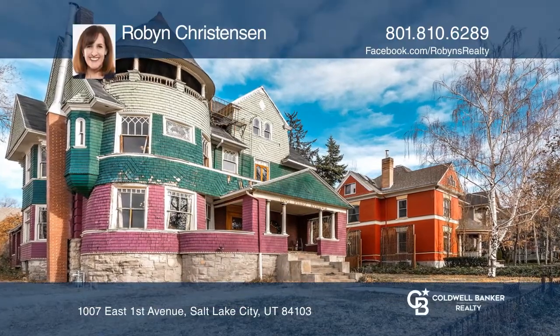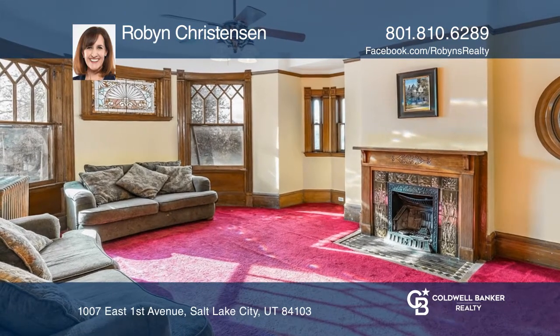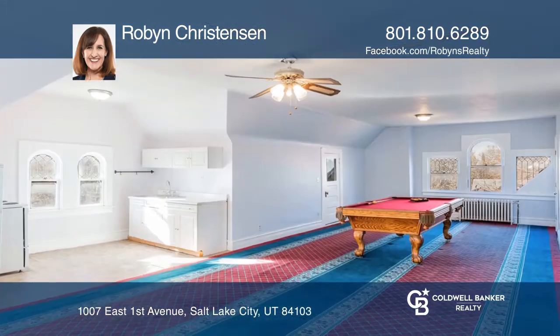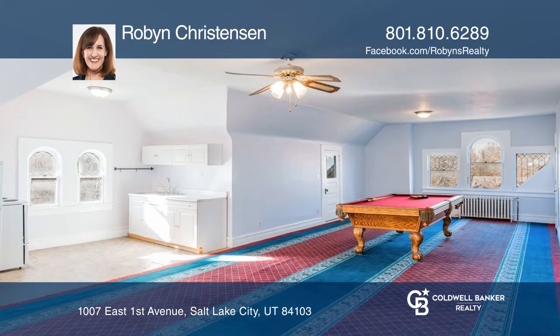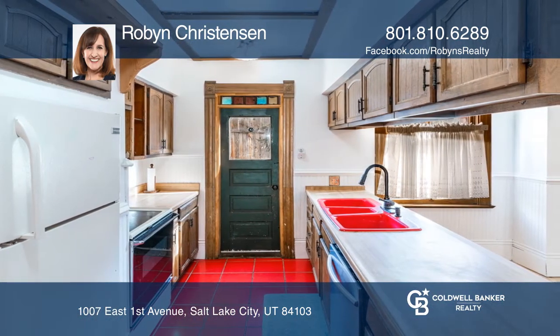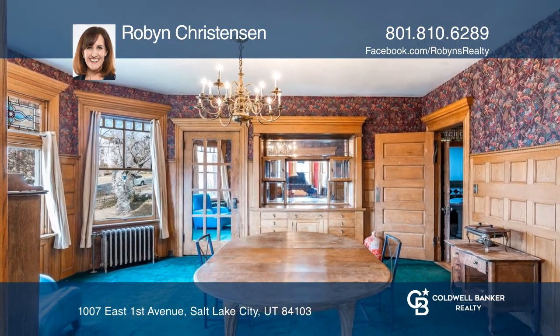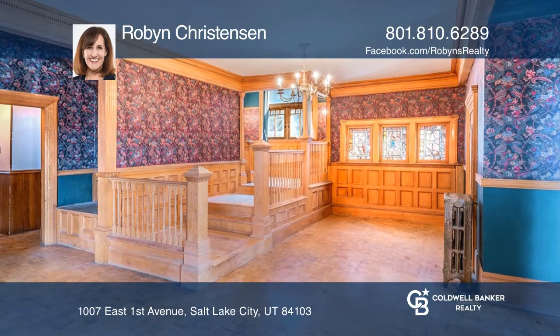This Victorian estate is one of the Avenue's historic masterpieces, designed by renowned architect Frederick Albert Hale. This lovely, well-built property was converted to apartments in the mid-1900s and has 10 bedrooms, 5 bathrooms, 4 kitchens, several living areas with 2 fireplaces, and a formal dining room and entryway.